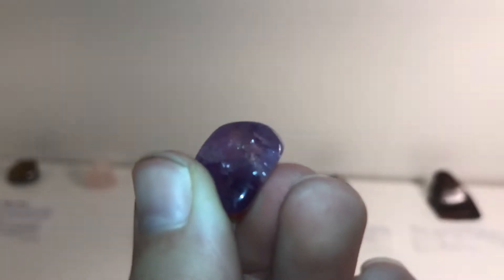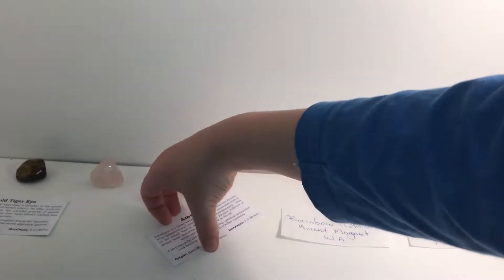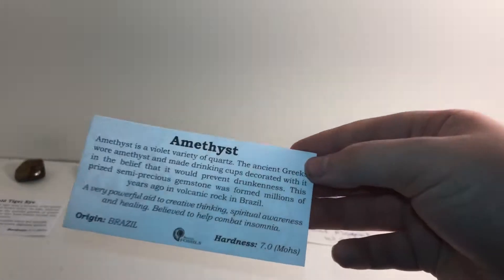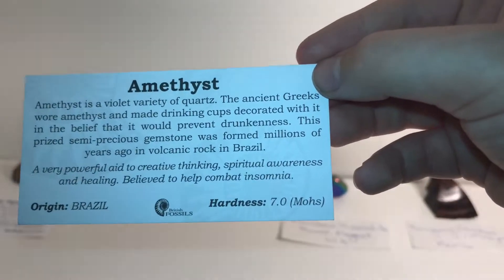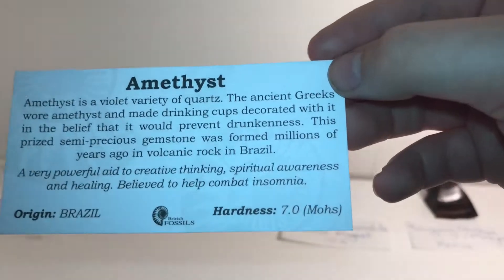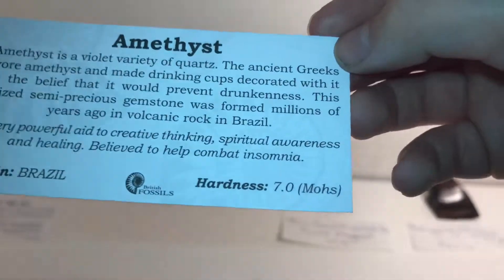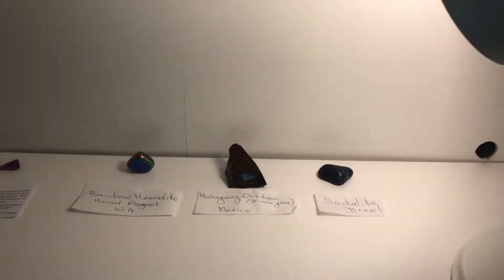And that is my second amethyst. This card came from where the gold tiger eye one came from, but they're not the same stones. I'm not sure if they came from Brazil or not, but you can read that there — origins: Brazil.